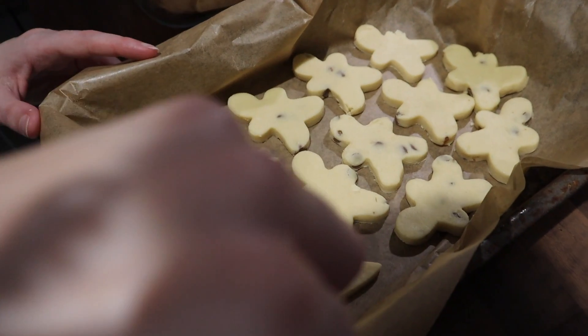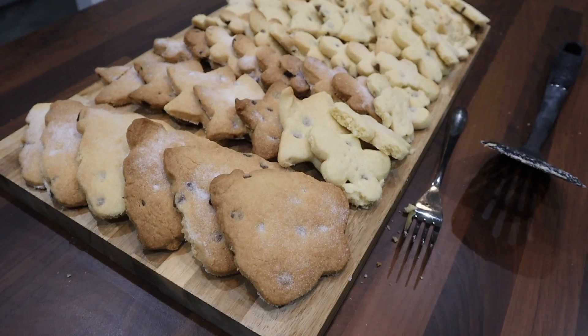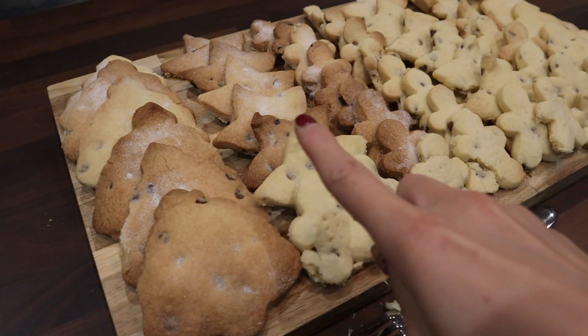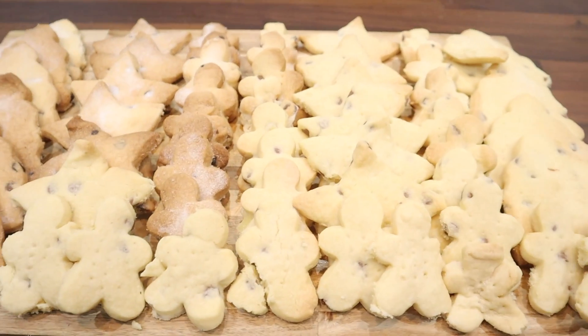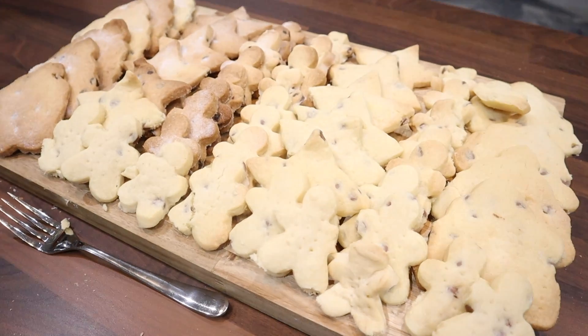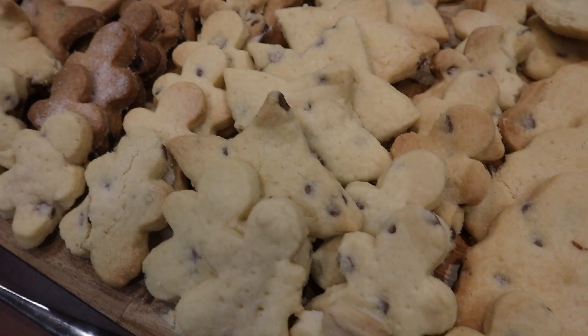Final step — fork them and sprinkle some sugar on top. The final results look amazing! We accidentally overcooked a few but they look great and the taste test was so good! They ended up needing about 16 minutes in the end because my oven runs very hot.